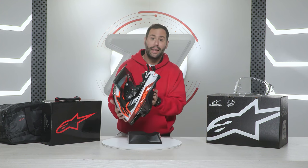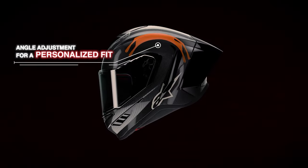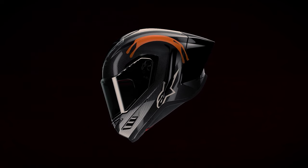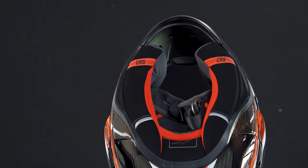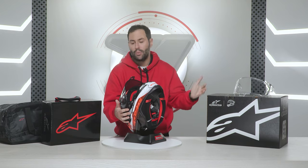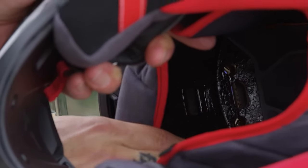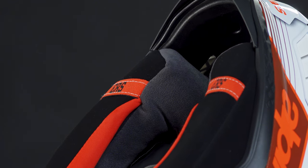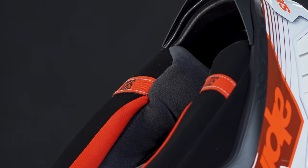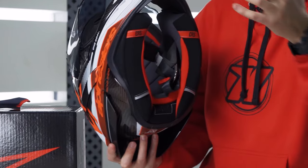The interior padding features the A-Heat system, which allows you to adapt the upper padding to your needs for an excellent fit, especially for the riding position on the motorcycle. The comfort liner is made of premium breathable materials, removable and washable. The side pads have been specifically designed with sheets to ensure a flawless grip, while also incorporating an emergency extraction system for added safety. There are also pads in the ear area to reduce outside noise.